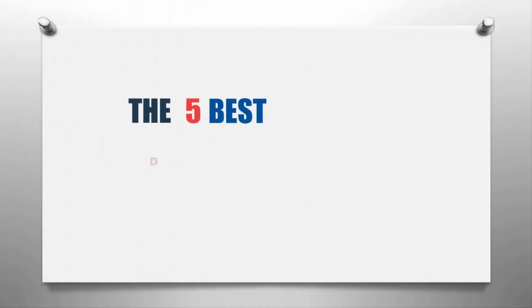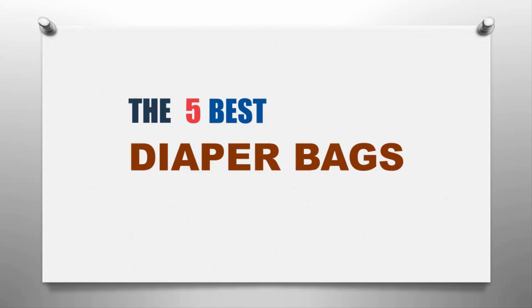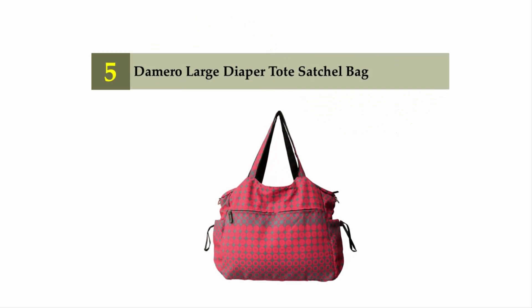Our home presents the 5 best diaper bags. Let's get started with the list. Starting off our list at number 5: the Damero Large Diaper Tote Satchel Bag.